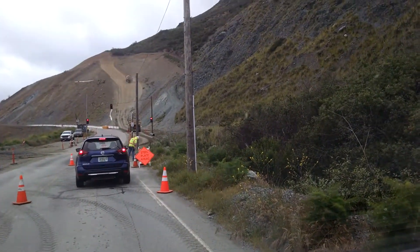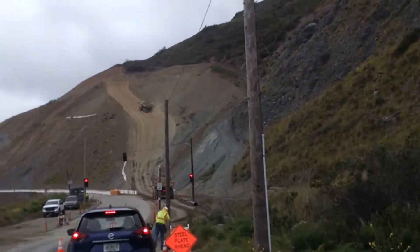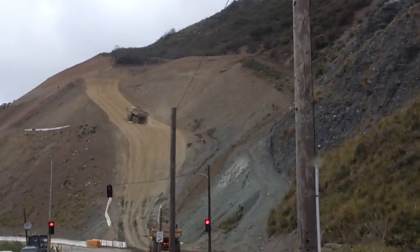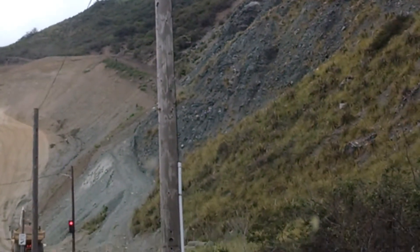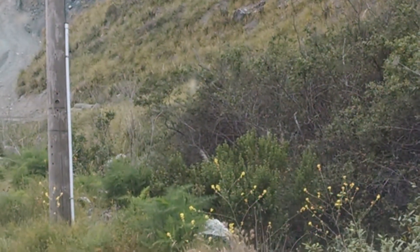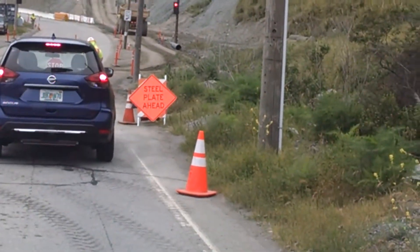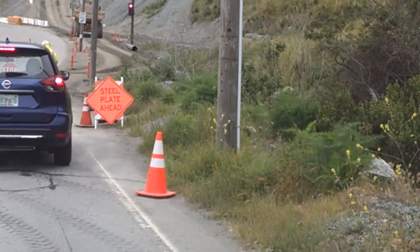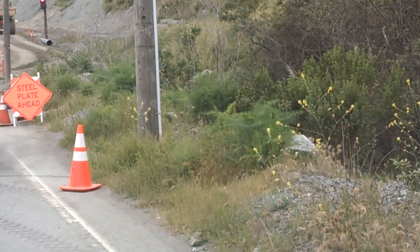Look at that truck going up that hill — dang, that's steep. There's some serious work going on here. I've seen several of these over the last several years as I've been on the road, and I have a lot of respect for the people that do this work.